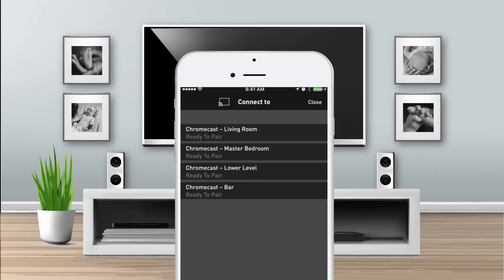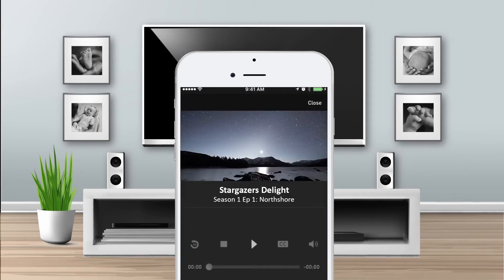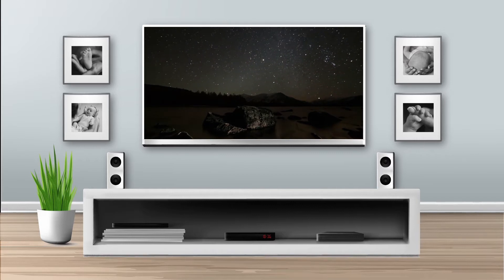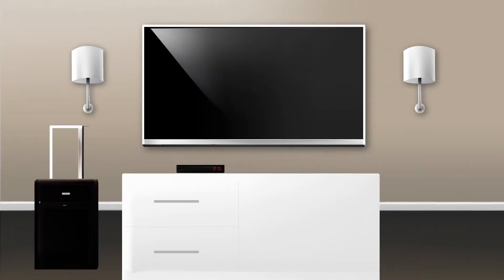Streaming entertainment at home with Chromecast is easy, fun, relaxing, and popular too. But enjoying that entertainment while traveling is a different story. Because of a hotel's Wi-Fi settings, pairing your own streaming device with a network can be complicated.